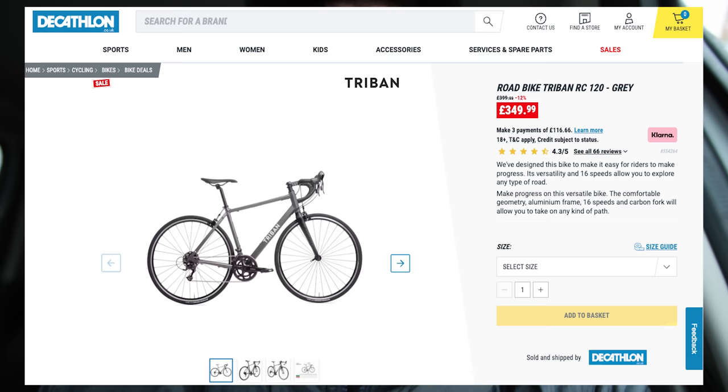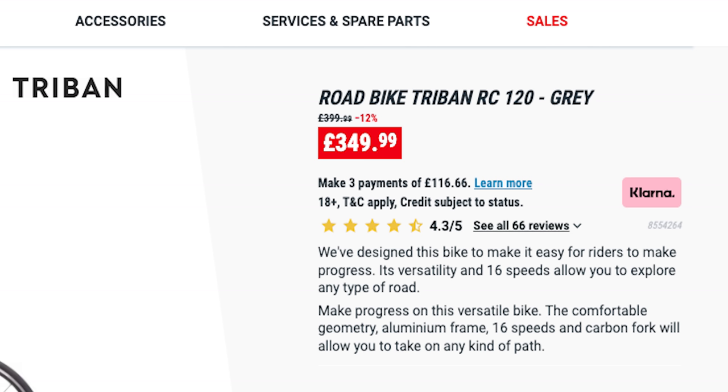I found a road bike on the Decathlon website — £400 with £50 off. We're going to go to the bricks and mortar Gateshead Decathlon shop right now to see if we can buy it. There's a possibility you would go into the shop and they don't even have it. So this might be a waste of time — we don't know.